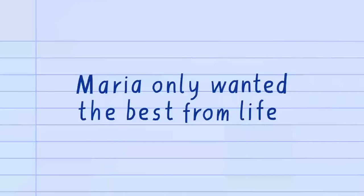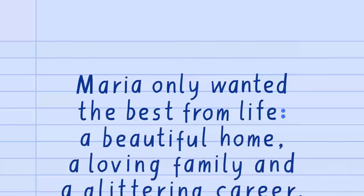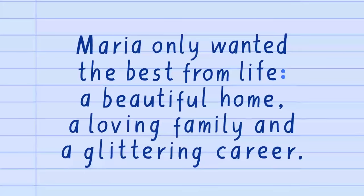For example: 'Maria only wanted the best from life:' — then we put the colon in — 'a beautiful home, a loving family and a glittering career.'